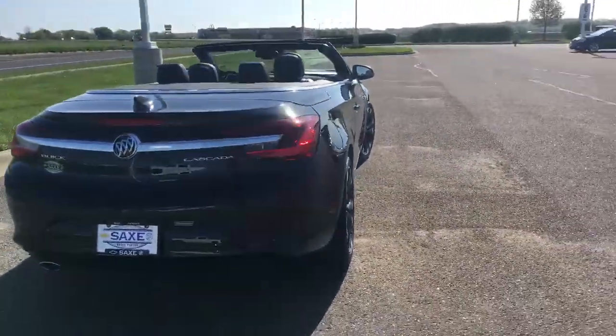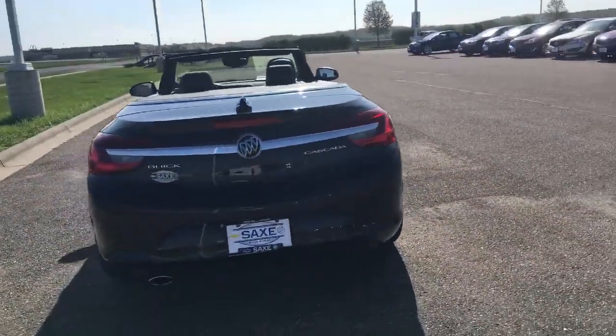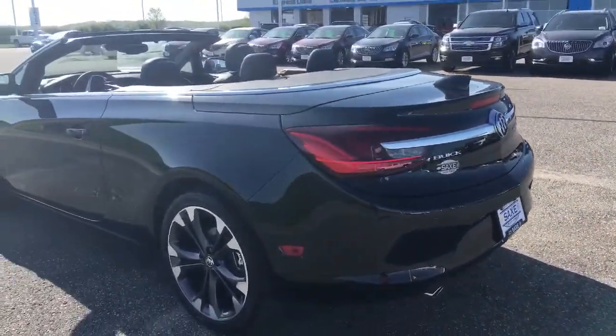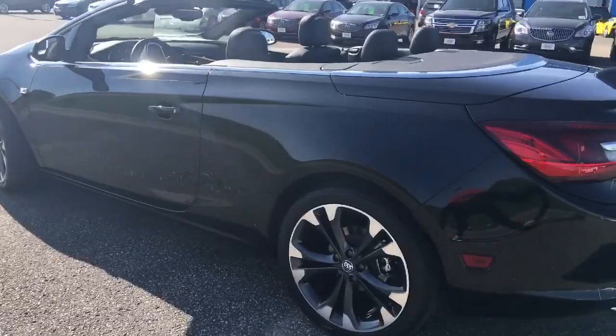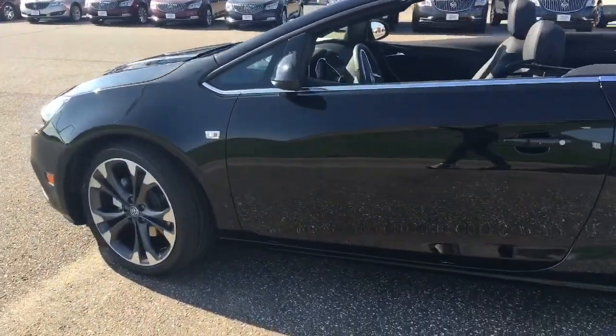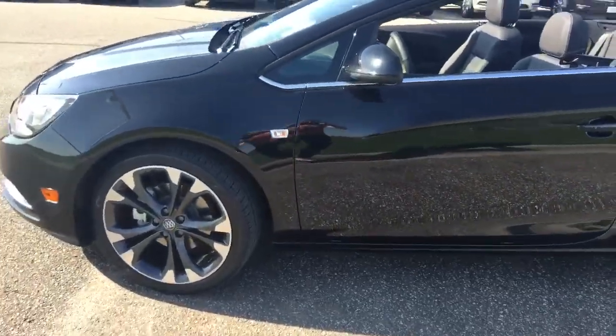I personally would love to be driving this thing in Hawaii, just around the mountains with the ocean and all the views. That's what this car makes me think of — it just makes me feel like I want to get out in this beautiful weather and just go for a drive.